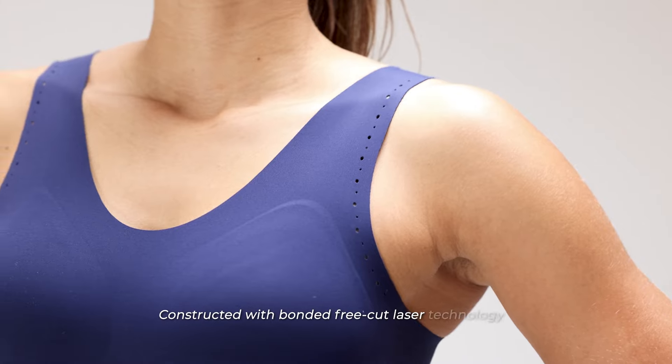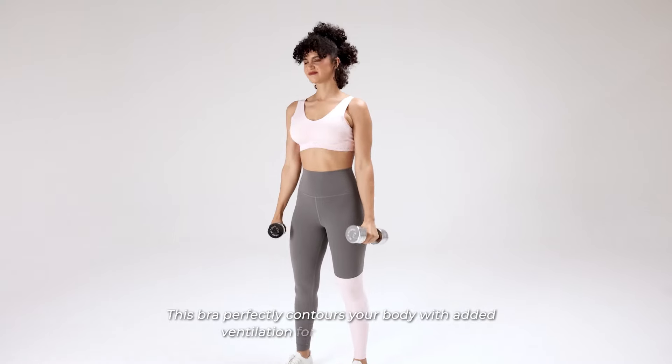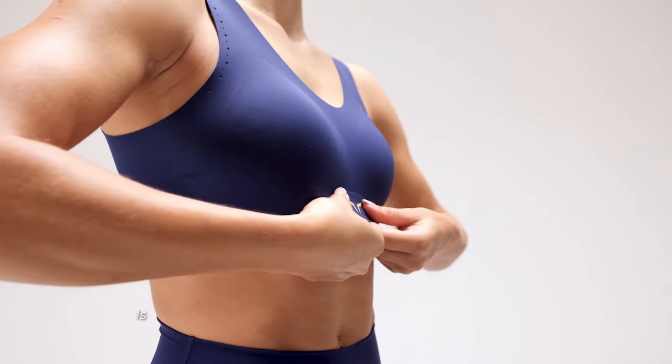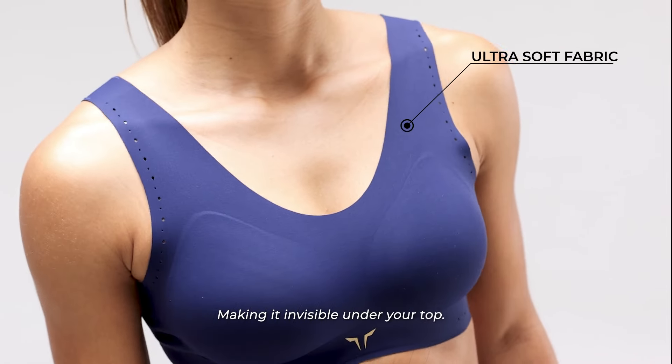Constructed with bonded free-cut laser technology, this bra perfectly contours your body with added ventilation for your next best set. The LAB360 Invisible Everyday Sports Bra is designed with ultra-soft fabric and seam-less technology, making it invisible under your top.